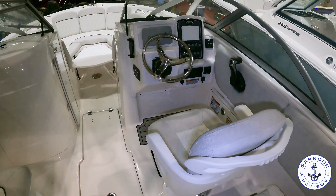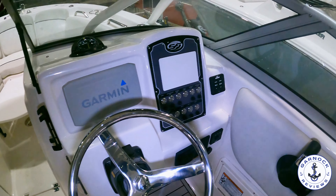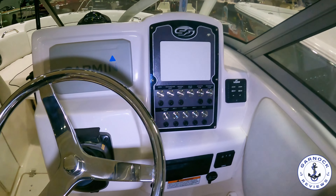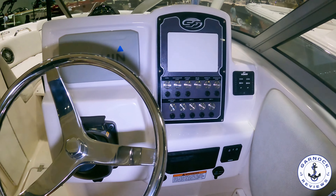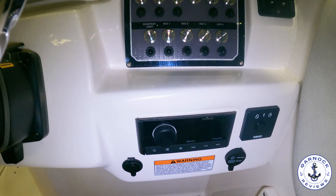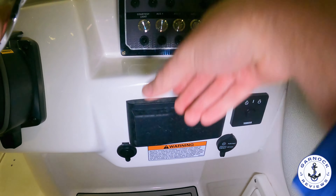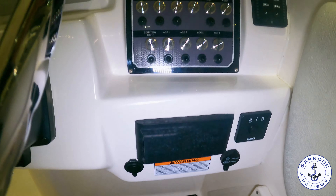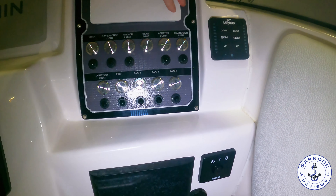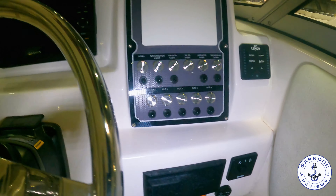Speaking of upgraded feel, check out the helm on this one. It's equipped with the Garmin multi-function display. The steering wheel itself has got a trim and tilt effect to it, and you've got your trim tabs. There's a stereo system with Bluetooth capabilities for connecting to your phone, underwater lighting, cigarette charger holders for your cell phones, full Yamaha engine instrumentation, and a compass. Because this is the dual console, you've got that wrap around the screen, which reduces the amount of wind and spray you'll feel at the helm.